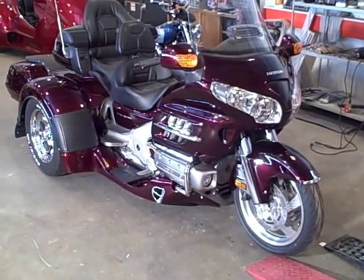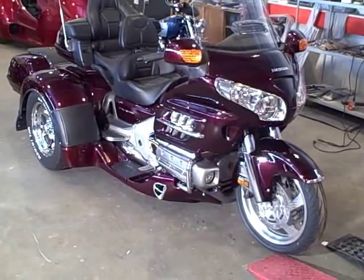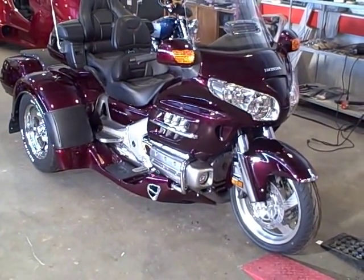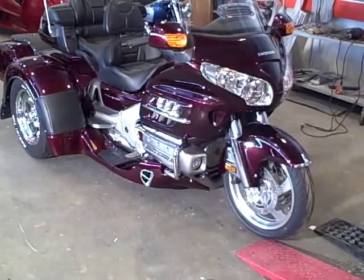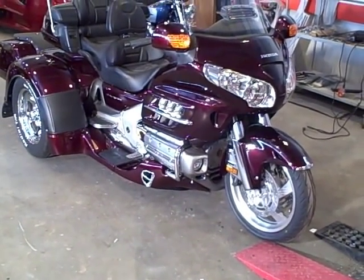This is a 2008 Stage 1 Goldwing with the Spyder Fastback model from MotorTrike. It has the larger trunk opening. This one has aqua shields, shark fins, and backrest.